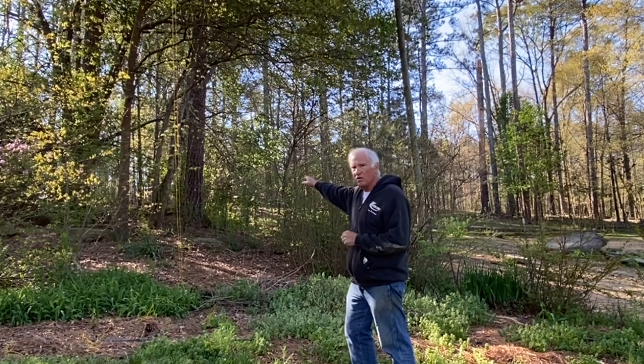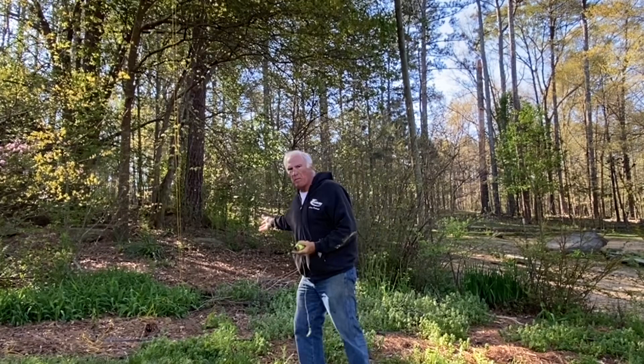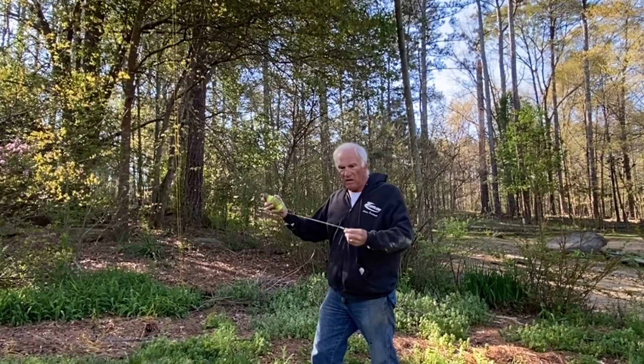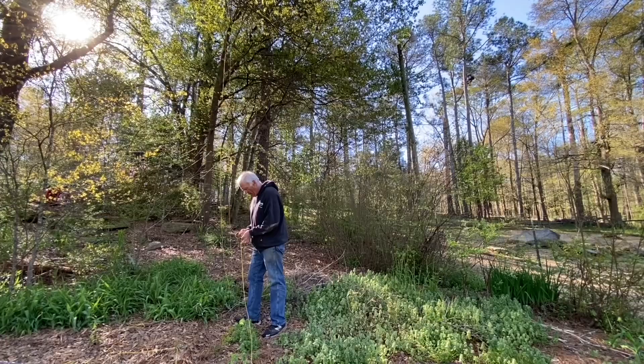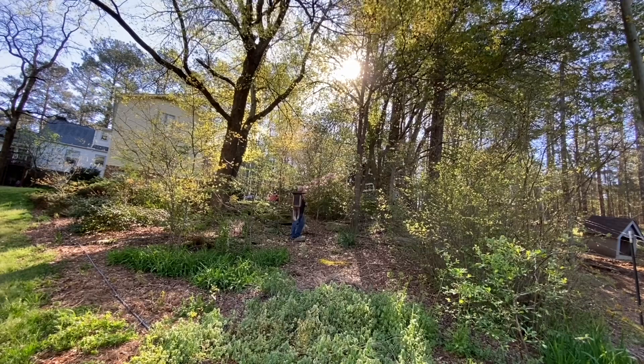So what I want to do is hang a suet feeder — that suet I made with all the mealworms in it — right there. I've thrown a string over there. That's just a little bean bag my son who climbs trees gave me. This is Mason's twine. I'm just going to tie this to the end of that and bring it over and tie it off on one of these trees.